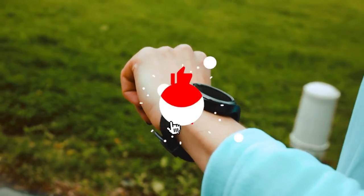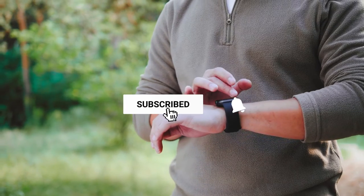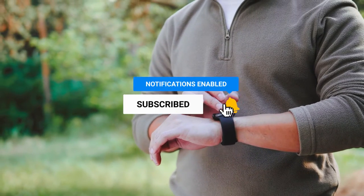Make sure you like the video, subscribe to our channel, and hit the bell icon for future updates. Without further ado, let's get started with the list.